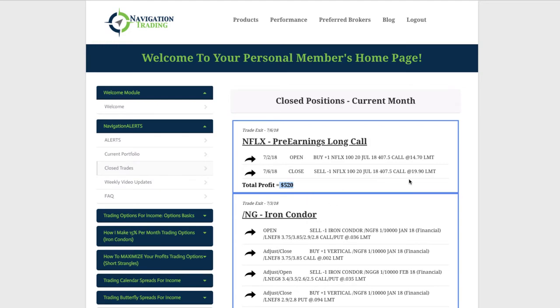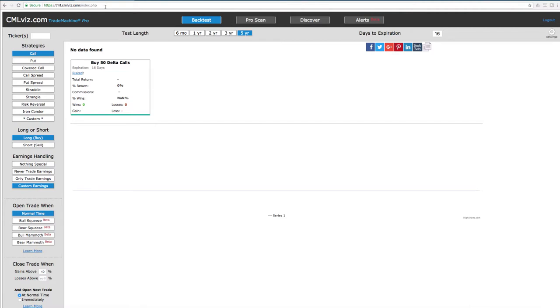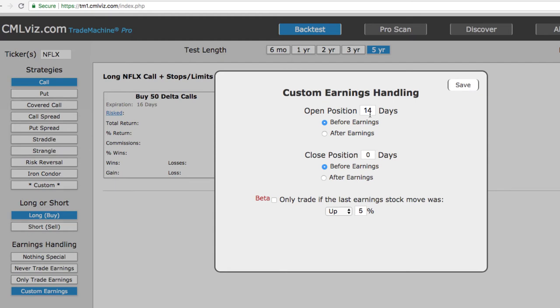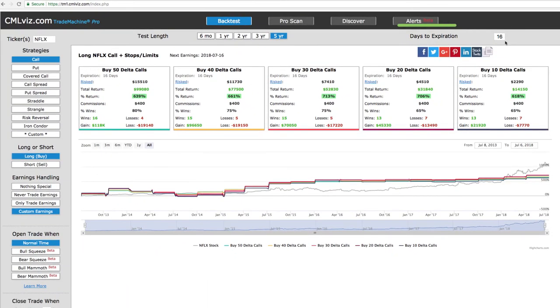Here's what we did and how we found this trade. We use a software from CML called the Trade Machine Pro. We type in Netflix, NFLX, and we're looking at a call — buying a long call. We use a custom earnings strategy where we actually open up this trade 14 days before earnings, and we always want to make sure we close out before the earnings announcement. They announce on the 16th after market close, so we want to be out of the trade the day of earnings. We just set that to zero, hit save, and we've got the days to expiration at about 16.